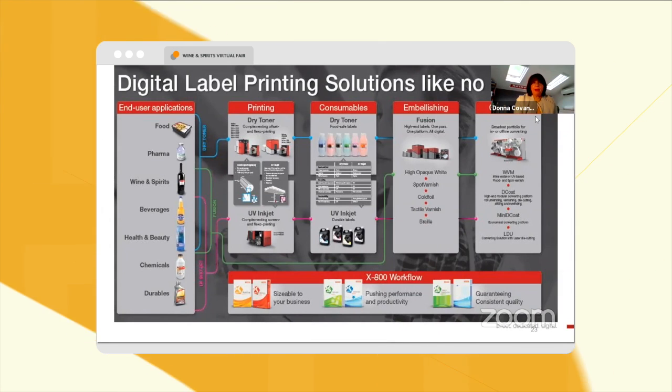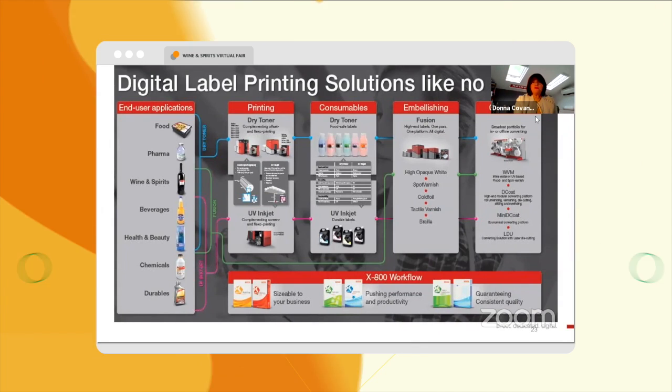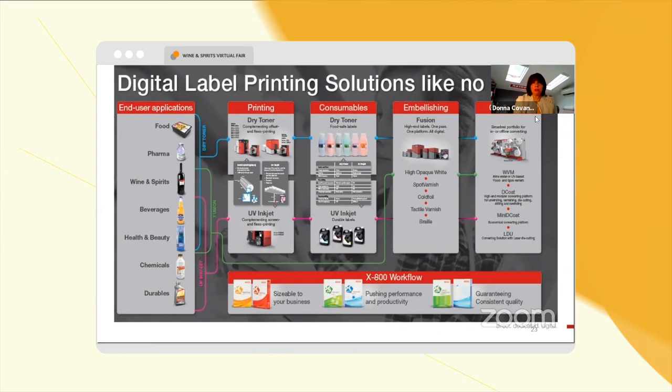No matter what the application — be it food, pharma, wine and spirits, beverages, health and beauty, or chemical and durables — we have a solution from either a dry toner or UV inkjet perspective.